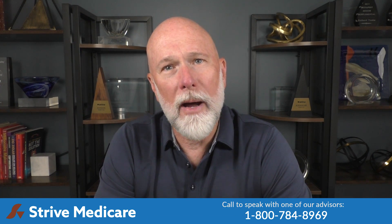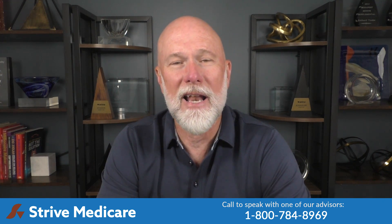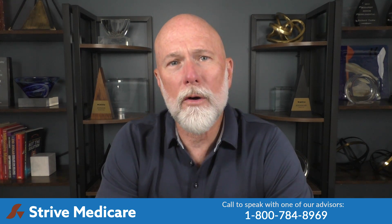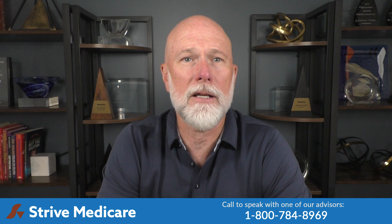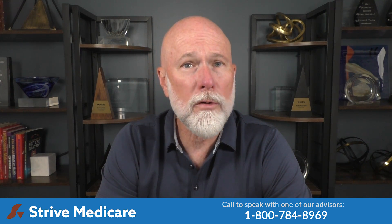Let me start off by reiterating a common misconception: Medicare is not free. Even though we pay into the program while you are still working, there are still plenty of out-of-pocket costs that you, the beneficiary, are responsible for, such as premiums, co-pays, and deductibles. The first of the out-of-pocket costs that most of you will encounter is the Part B premium, and that's what we're going to focus on here today.